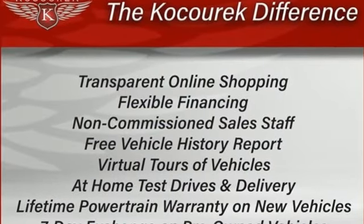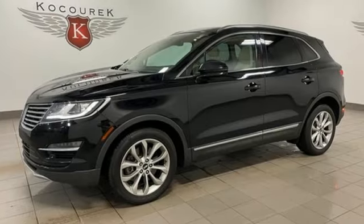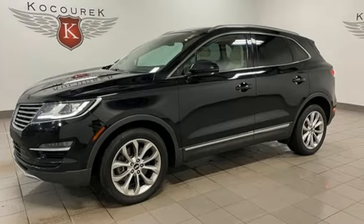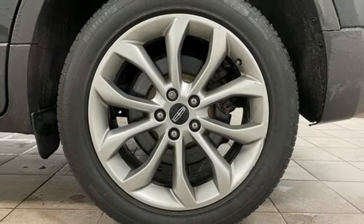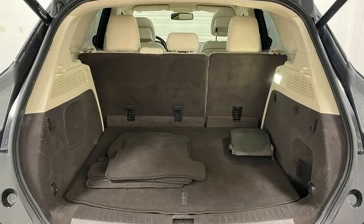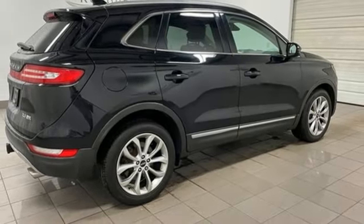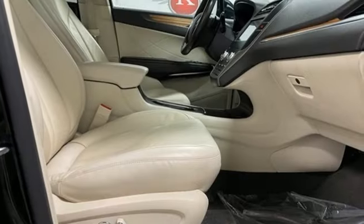Automatic transmission, four-wheel drive, Bluetooth wireless audio streaming, memory exterior door mirror settings, front heated leather bucket seats, rear parking sensors, voice activation, doors and push button start proximity key, dual zone climate control, auto dimming rear view mirror, and EcoBoost engine.